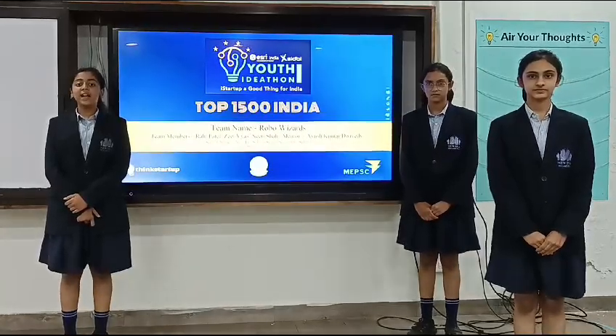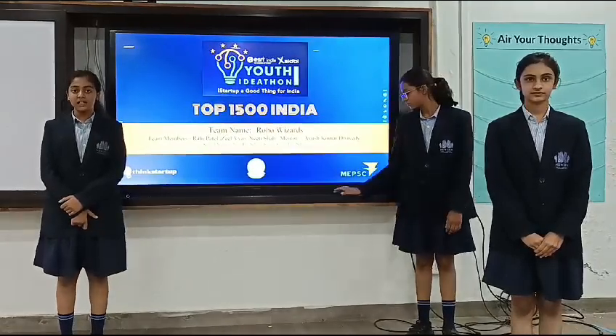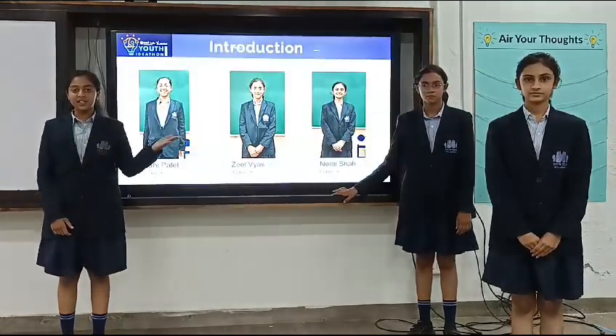Good morning, everyone. We are the participants of your webinar for 2024. I am Dr. Patel with my fellow teammate Neeti Shahin Ji Vyas.